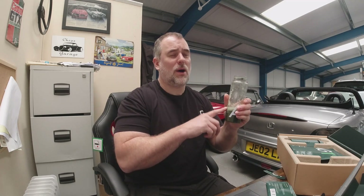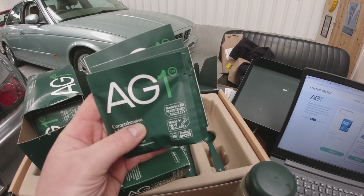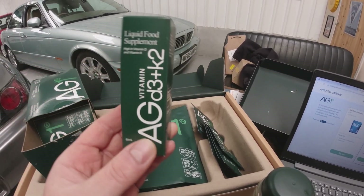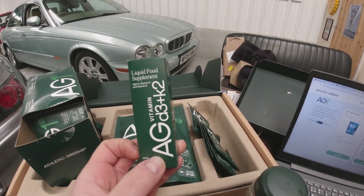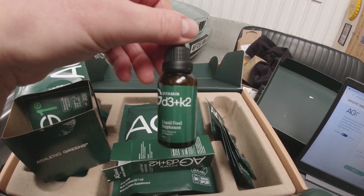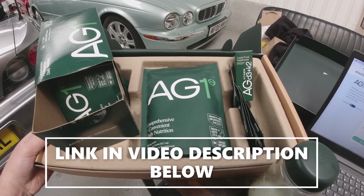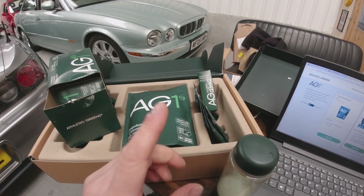I'm having it in the mornings before I go to the gym, replacing the sugary pre-workout drinks I was having before. It goes down really smoothly, tastes great, and unlike a lot of health drinks it doesn't upset my throat. I'm getting plenty of energy for my workouts. With your first order, Athletic Greens will give you five free travel pouches and a year's supply of D3 and K2 liquid supplement - the vitamins that help with calcium absorption and heart health. There's a link in the description below.